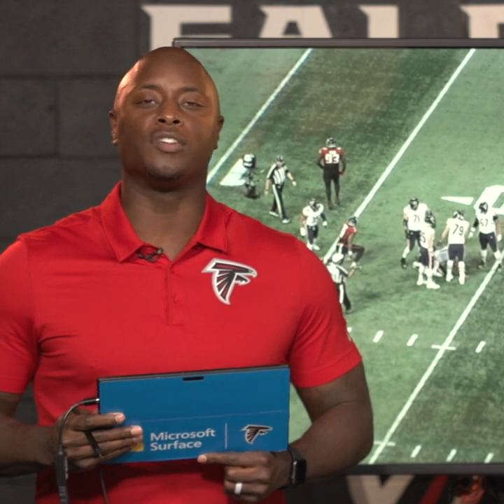I'm DJ Shockley. Thank you guys for joining me. It's been an outstanding job out of the Falcons — getting home, getting pressure on the quarterback. This has been Falcons Film Review, powered by Microsoft Surface.